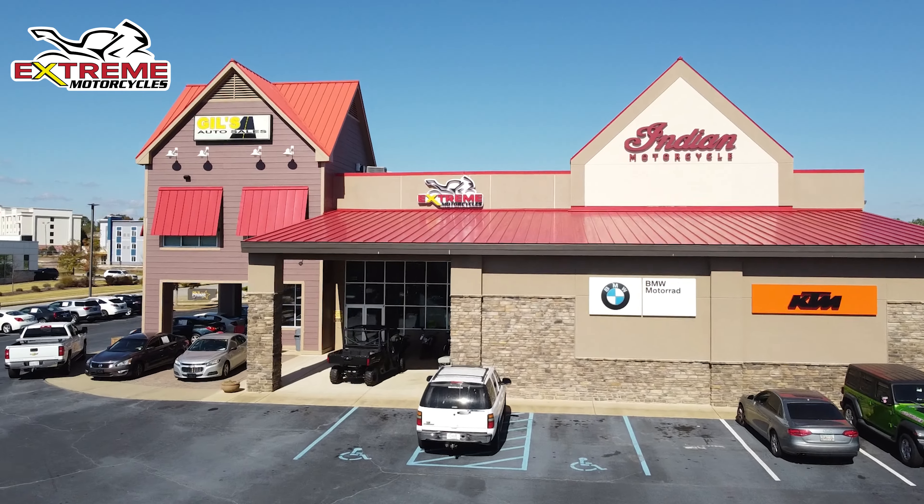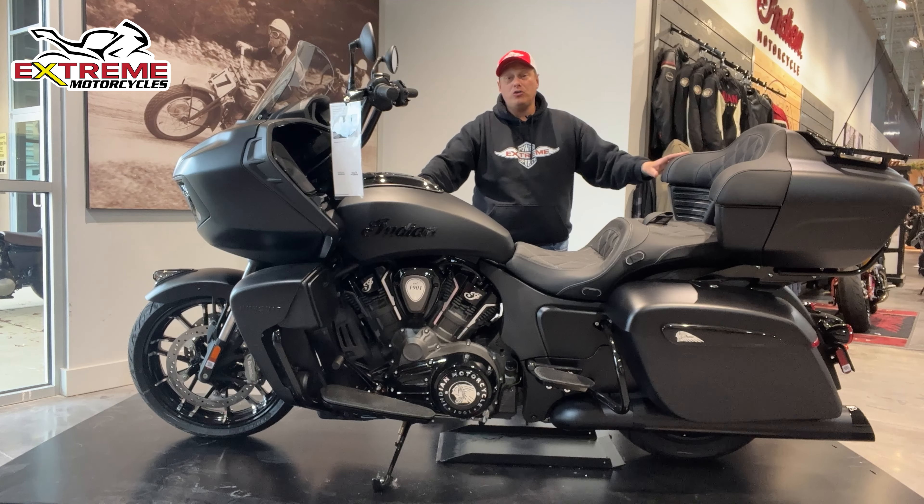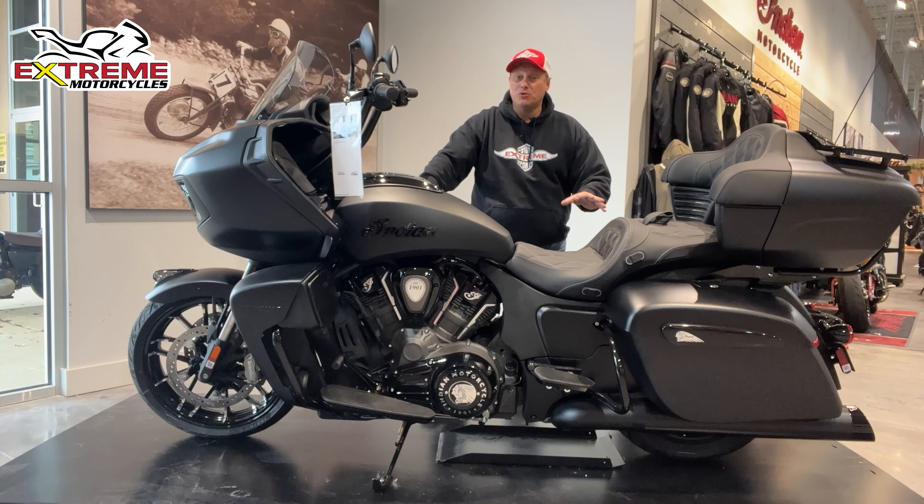Hey, it's Rob Carter at Xtreme Motorcycles, home of Indian Motorcycle in the Chattahoochee Valley area. We have the all-new Indian Pursuit right here.